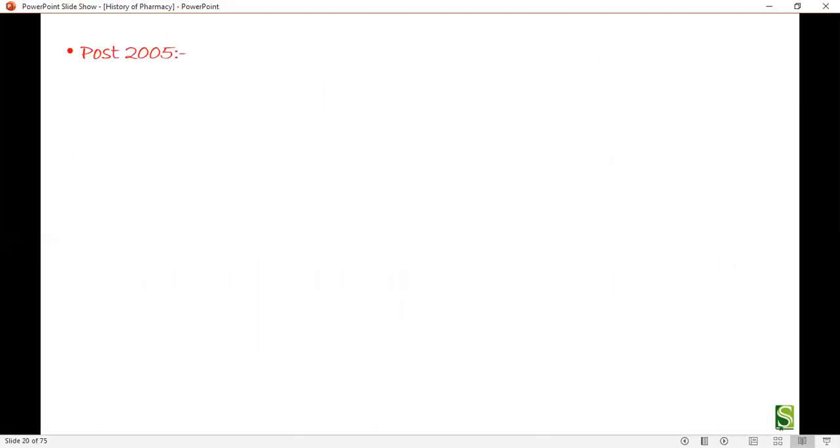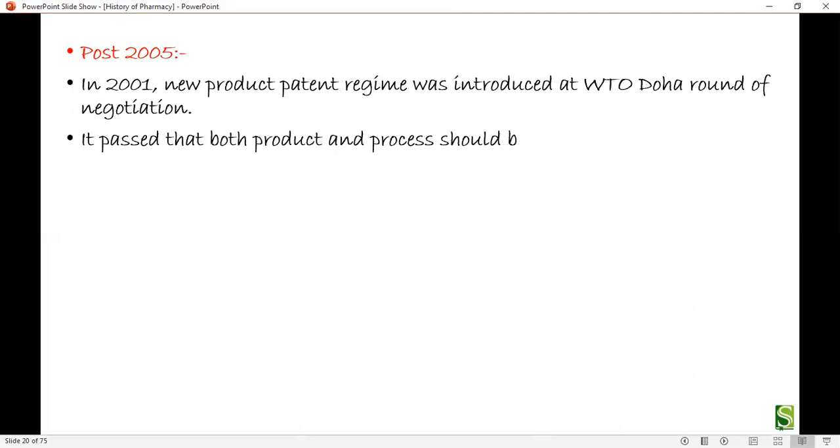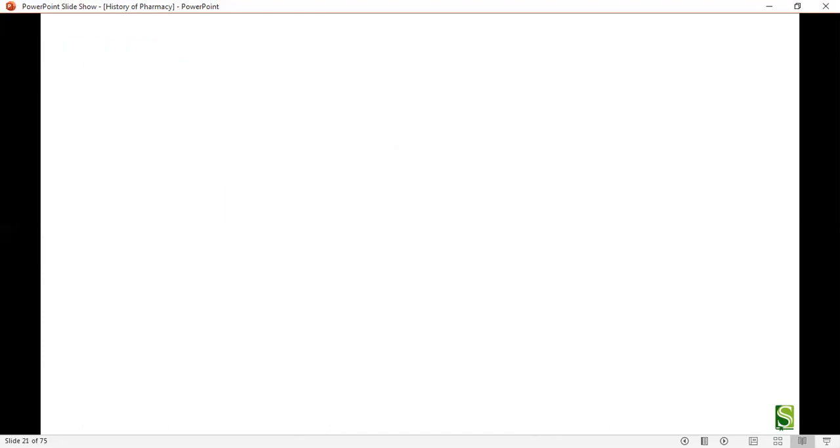In the post-2005 phase, in 2001, a new product patent regime was introduced at the WTO Doha round of negotiations, passing that both product and process patents should be protected. On May 22, 2005, the Patent Amendment Act abolished the previous process patent system.